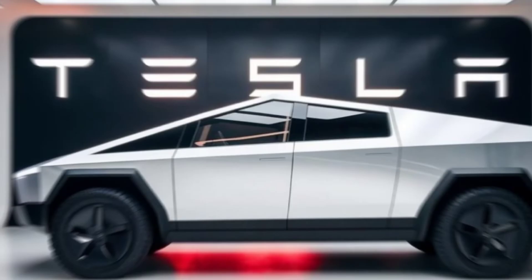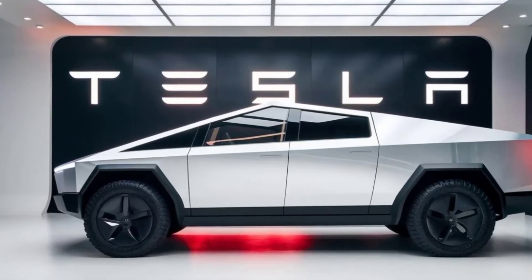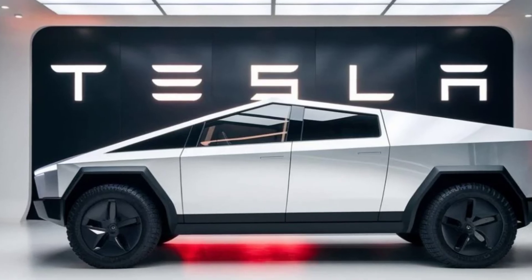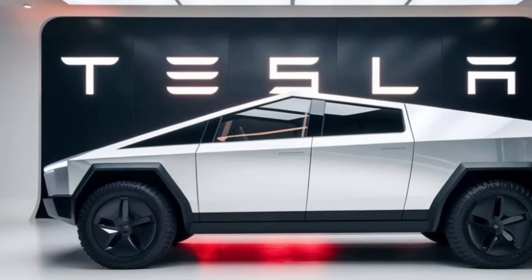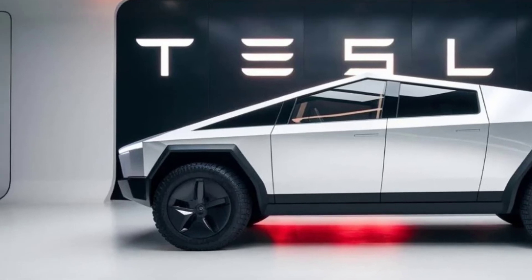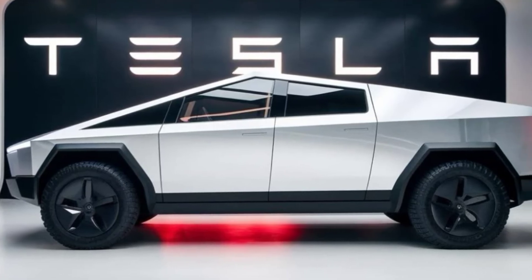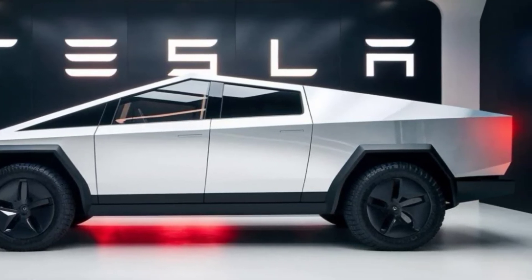What sets the Cybertruck apart is its unique blend of utility and technology. Its adaptive air suspension allows you to adjust the ride height for off-roading or better aerodynamics. The optional solar roof can help extend your range and reduce your carbon footprint. And the Cyberquad is a small electric ATV that can be stored in the Cybertruck's bed.